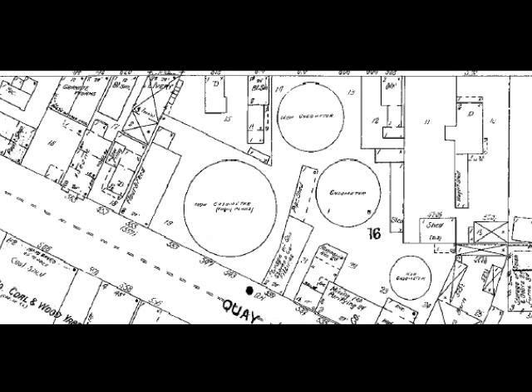In another map it shows four tanks, but over the years eventually they all disappeared. The gas company's office was also on Quay, and here we see the inside of the office.